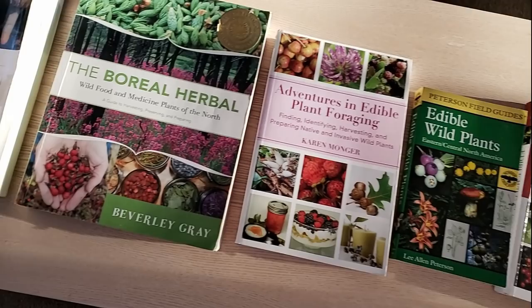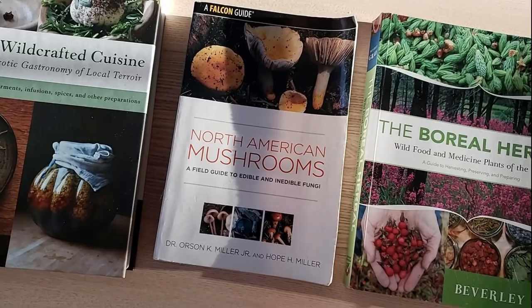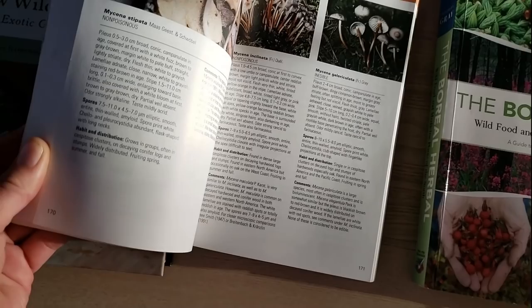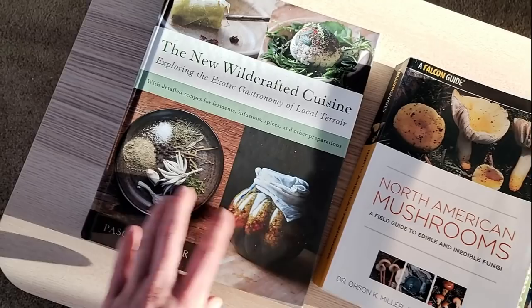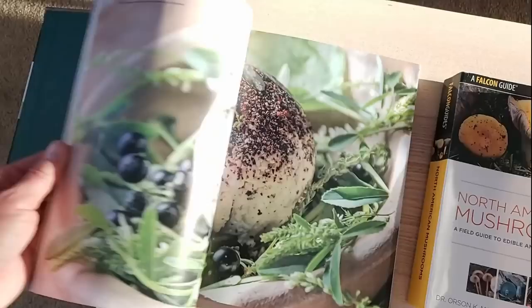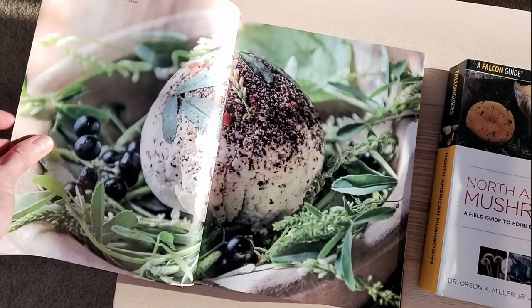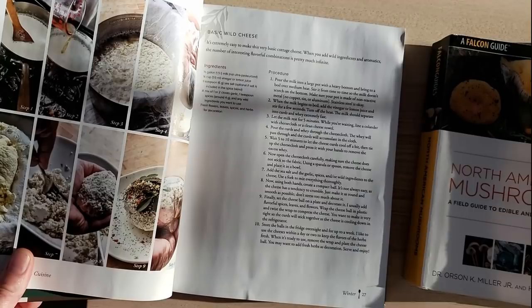For mushrooms, one I've really enjoyed is North American Mushrooms by Miller & Miller — great pictures and tells you if they're edible, non-edible, or poisonous. Today's wild cheese ball recipe comes from Pascal Bodar's book The New Wild Crafted Cuisine, which really opens your mind to cooking delicious things with wild edibles. I'm going to be using about a liter of goat's milk today, along with my own wild foraged herbs and mushrooms.